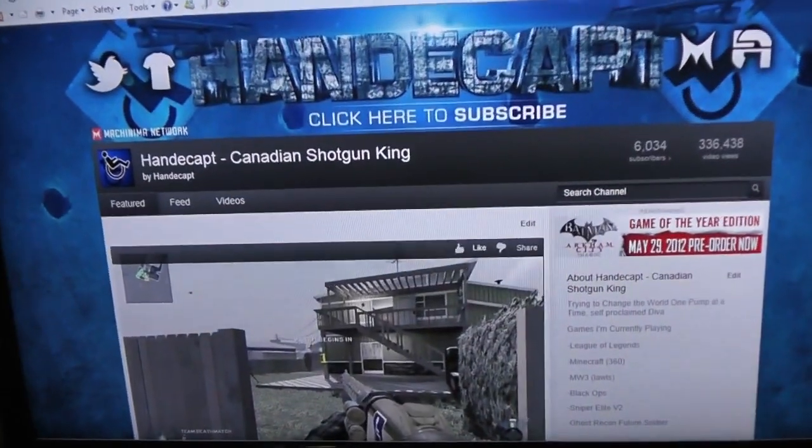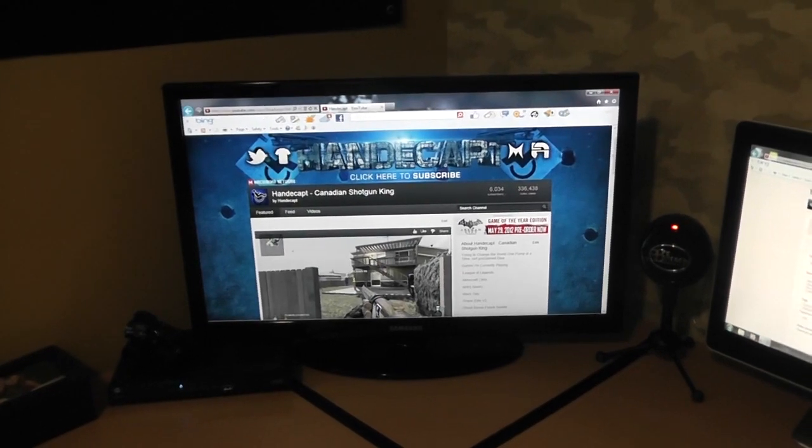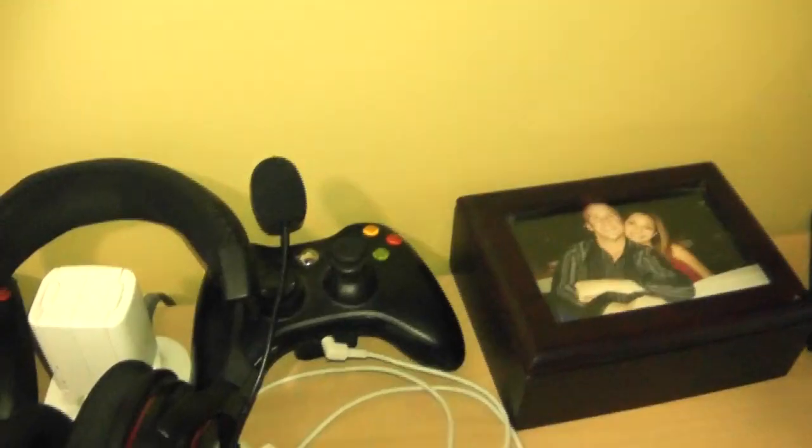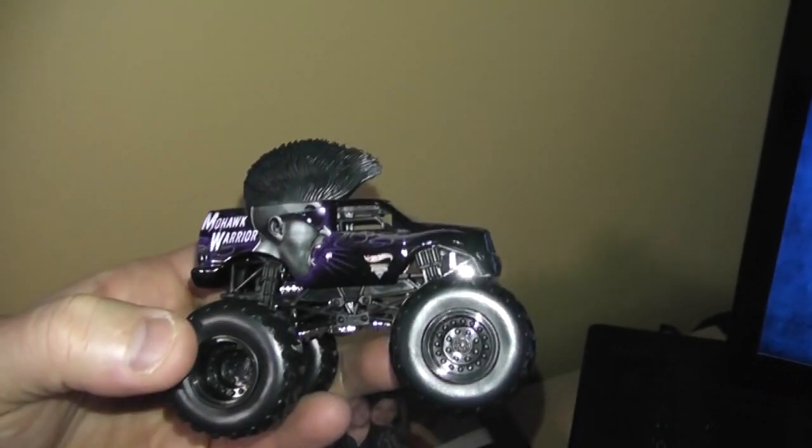Now let's get right into the gaming setup. We have the super comfy black leather seat from Staples. As you guys can see, I have my YouTube page loaded up. That would be the 24-inch Samsung LED TV I game on for Xbox — I also have it hooked up to my computer. There's my Turtle Beach PX5, my controller I use every day, my extra controller, my battery charger, and a picture of me and the wife. One of my favorite toys in the whole game room is my Mohawk Warrior monster truck my little guy got me for Christmas. There's my cable box so I can watch Supercross on the TV. We got the Blue Snowball mic — I love that mic. Got it all black, of course.